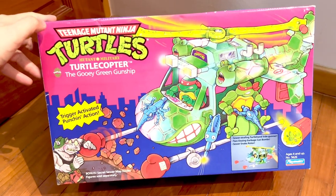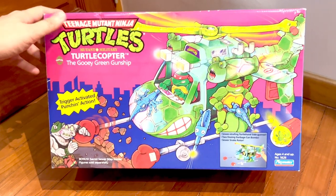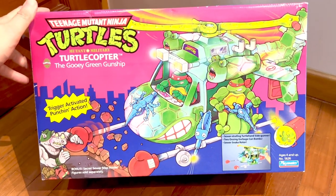Hey everybody, it's me Toys Commander, welcome back to the channel. Today I'm going to show you guys this really nice box over here — this is the Turtle Copter, the Gooey Green Gunship. Let's look at the artwork.